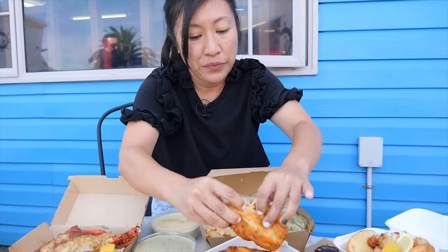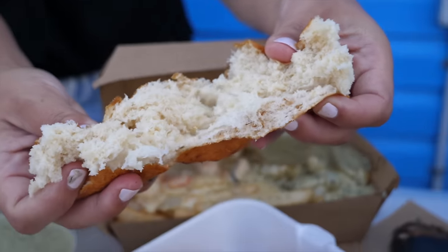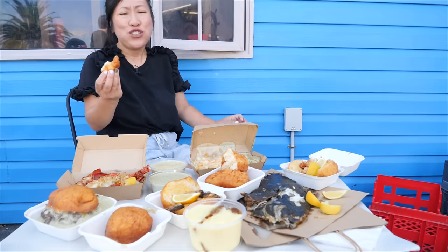Gotta get into this fried bread. Look at that - so as its name would suggest, it is deep fried bread. Damn delicious.